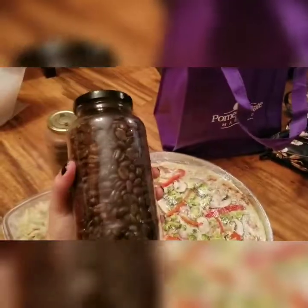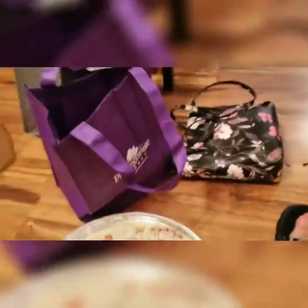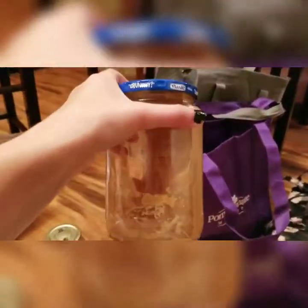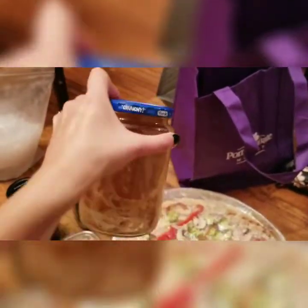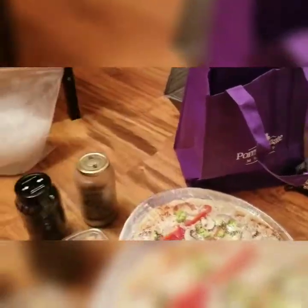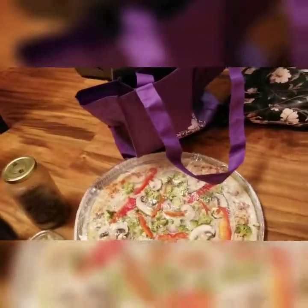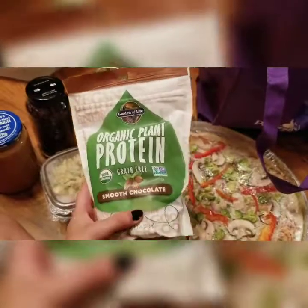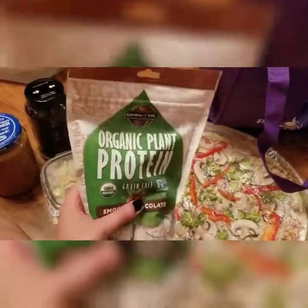I got some coffee and some peanut butter — it was in their little dispenser thing and it was super cool. I also got some more of my plant protein powder. This one is chocolate and the health store where I'm from only has vanilla, so I'm super excited to try the chocolate.